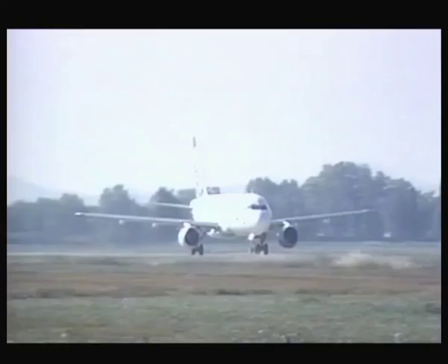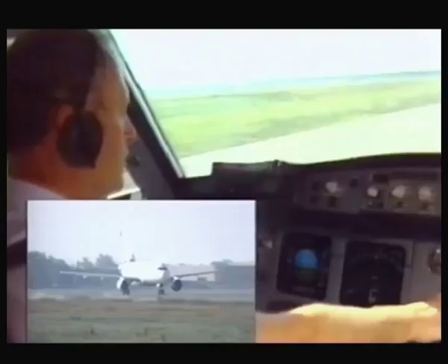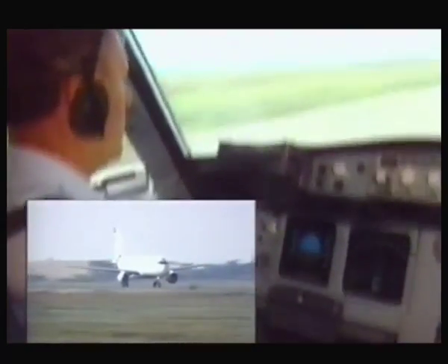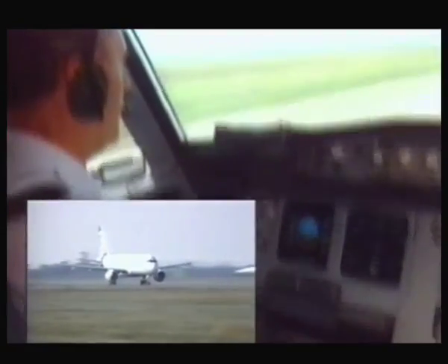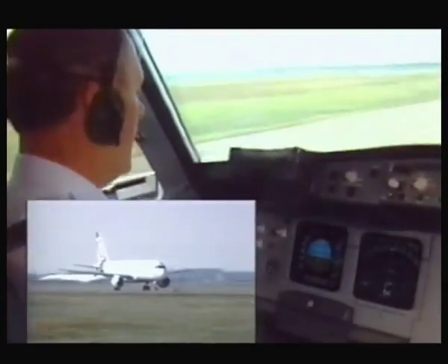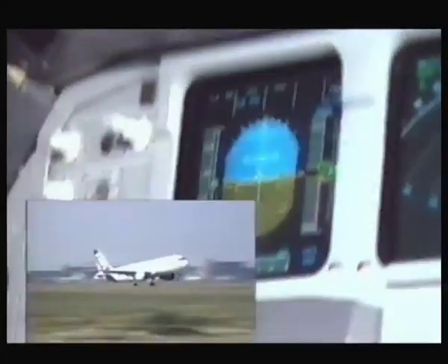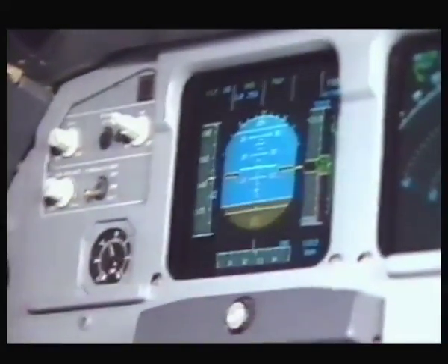So we're starting our takeoff roll in the A320. We have flex thrust, speed rising both sides. Note the speed trend arrow which is very good on the airspeed indicator. We're going to do an engine failure on takeoff. Rotate, rotate, positive climb, gear up. I take my hand off the controls — and an engine failure please.